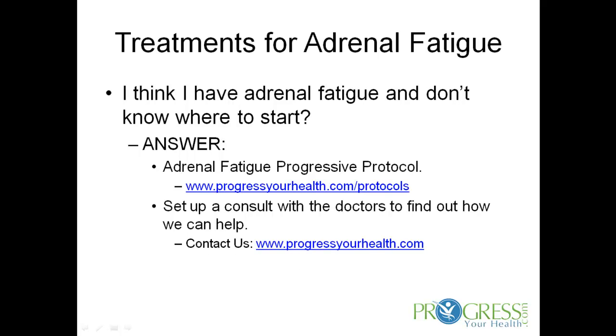If you think you have adrenal fatigue but you're not sure where to start, we have a couple of answers. First, you can visit our website. We have an adrenal fatigue progressive protocol that we have used with our patients for a number of years with a great deal of success. Visit ProgressiveHealth.com/protocols — you'll see the adrenal fatigue progressive protocol there. It's a great way to start restoring function. If you feel like you have a more severe problem and need one-on-one help, you're more than welcome to set up a consult with either myself or Dr. Davidson to find out how we can help.